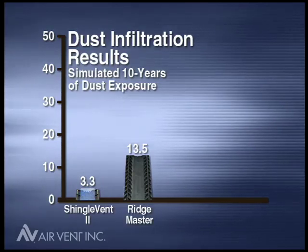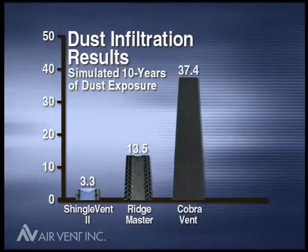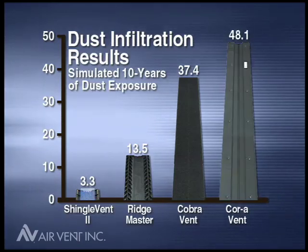Ridgemaster collected 13.5 grams, Cobra Vent 37.4 grams, and Cora Vent collected 48.1 grams of dust.